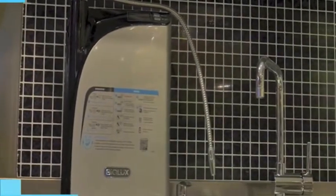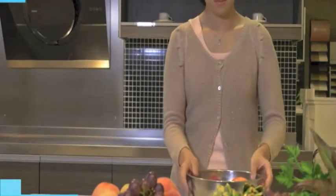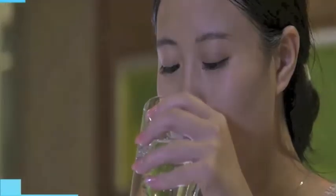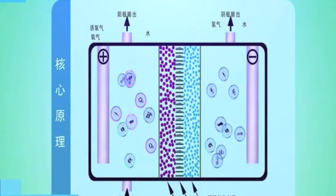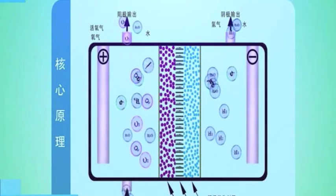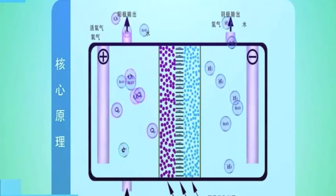Biolux water generator is specially designed for household applications. It continuously generates ozonated water and drinking water whenever required, instantly. The Biolux ozone water generator generates ozone purely from purified water and uses patented vortex mixing and off-gas discharge technology to help you enjoy using ozonated water without worrying about excess gas emission.